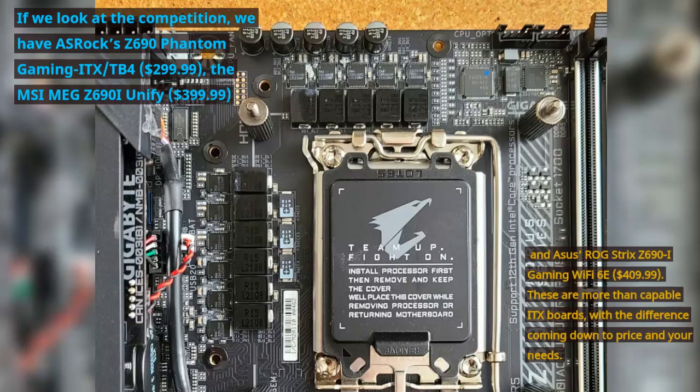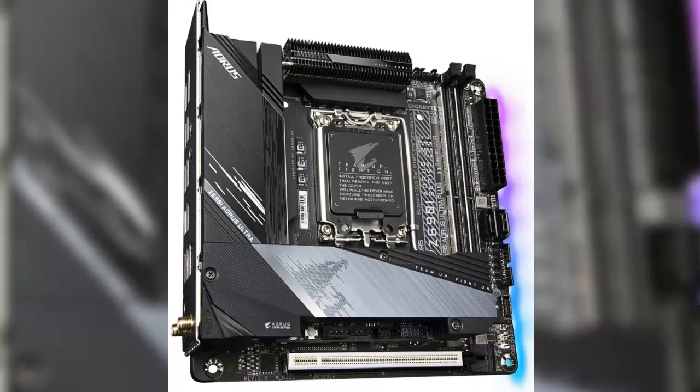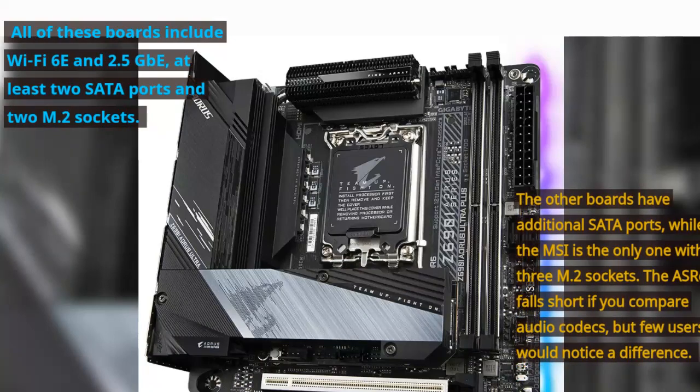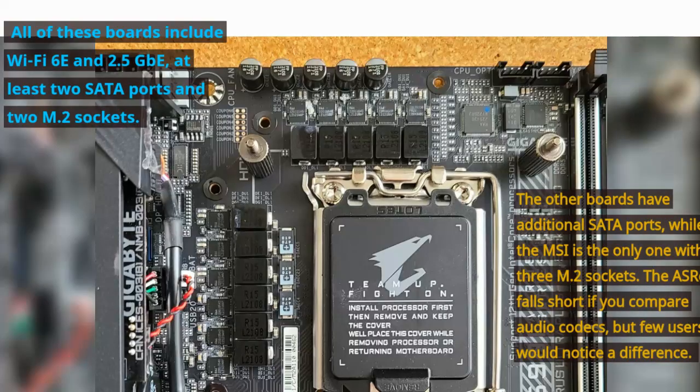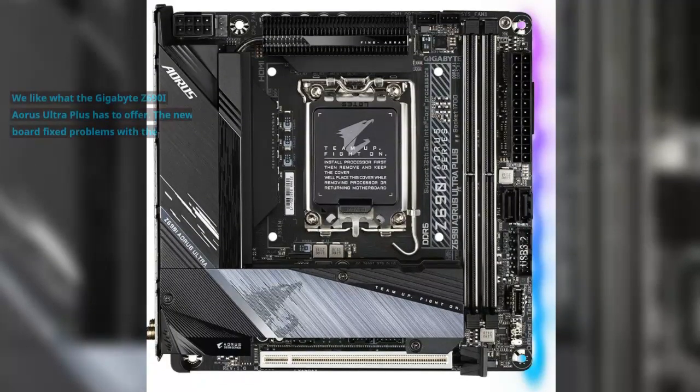the MSI MEG Z690i Unify at $399.99, and the Asus ROG Strix Z690i Gaming Wi-Fi 6E at $409.99. These are all capable ITX boards, with the difference coming down to price and your needs. All include Wi-Fi 6E and 2.5GbE, at least two SATA ports and two M.2 sockets. The other boards have additional SATA ports, while the MSI is the only one with 3 M.2 sockets. The ASRock falls short on audio codecs, but few users would notice a difference.